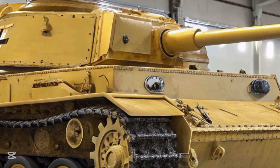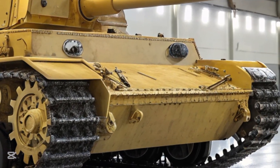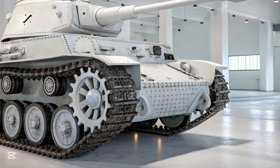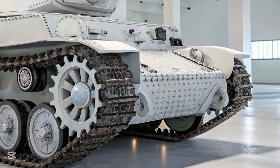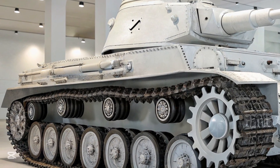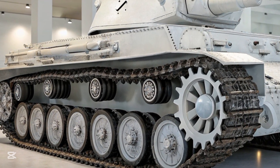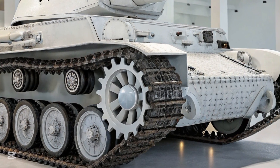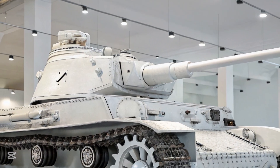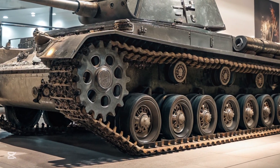Though these upgrades added weight, the Panzer IV's chassis proved strong enough to handle the extra burden. Its suspension and engine, while never exceptional, were reliable and easily maintained in the field. By the height of the war in 1943 and 1944, Panzer IVs made up the majority of German armor divisions. They were present on every front — from the deserts of North Africa to the vast plains of the Eastern Front and the bocage fields of Normandy. The tank's modular design allowed for field repairs and component swaps, which proved invaluable as Germany's logistical situation worsened.